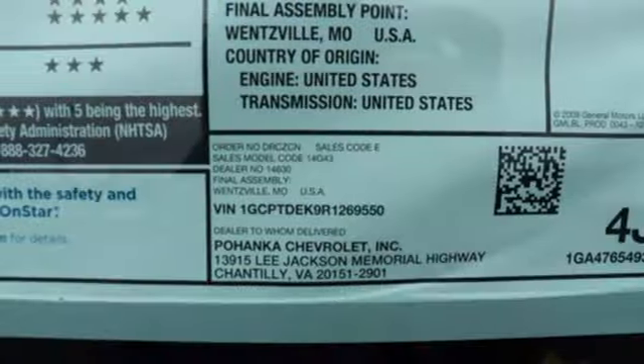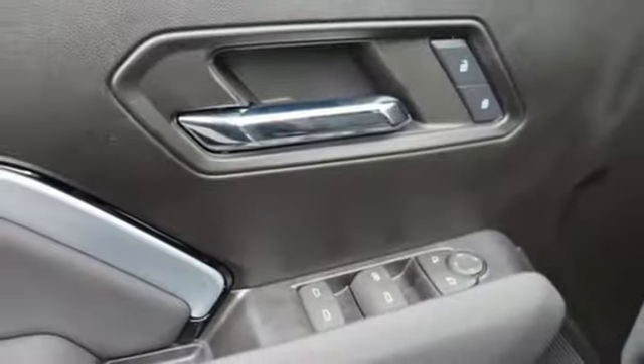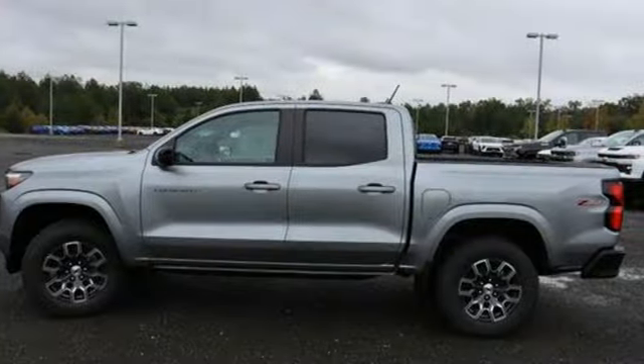Wi-Fi hotspot, air conditioning, aluminum wheels, electronic shift on the fly, configurable instrument gauges, and automatic transmission.